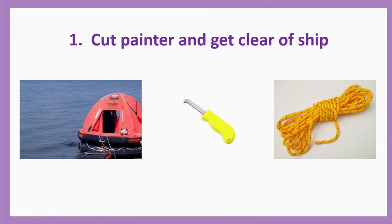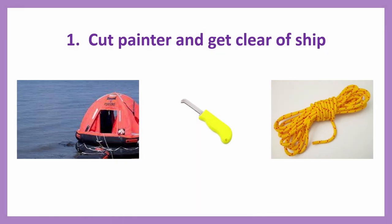Action number one: Cut painter and get clear of ship. You will always find a knife near the opening inside a pocket. Once everybody is inside, you cut the painter and go clear of the ship — safely away from the ship.